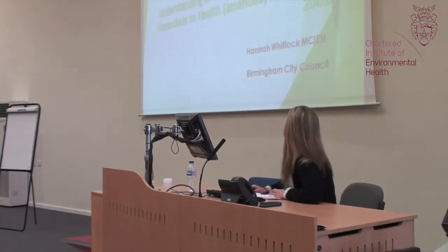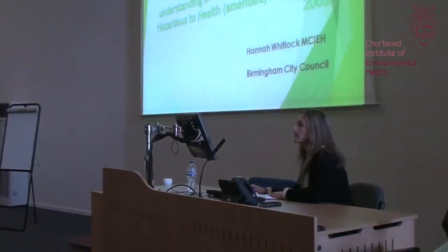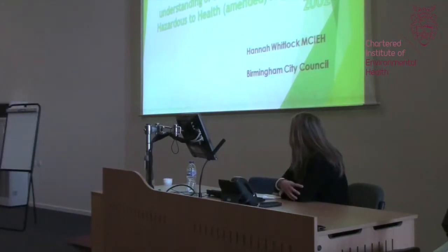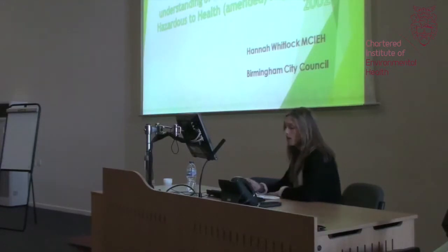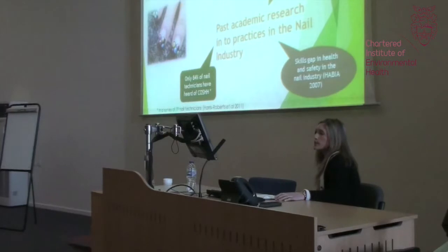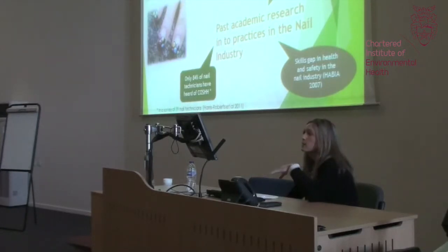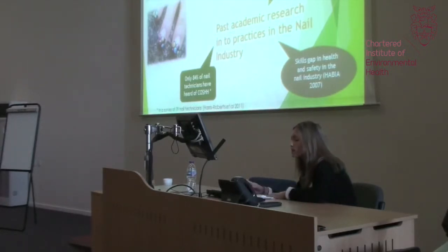My dissertation topic was on health and safety in nail salons, which focused on nail tech chemicals, standards of controlled substances, health and safety, and the COSHH regulations 2002. For a number of years I've actually used the services provided by the nail industry — I chose acrylic nails. I already had an interest in the industry, and I started to realise there were highlighted potential issues with health and safety in the industry.